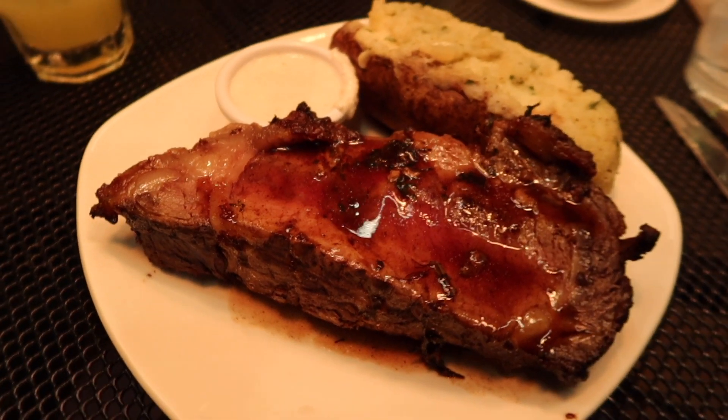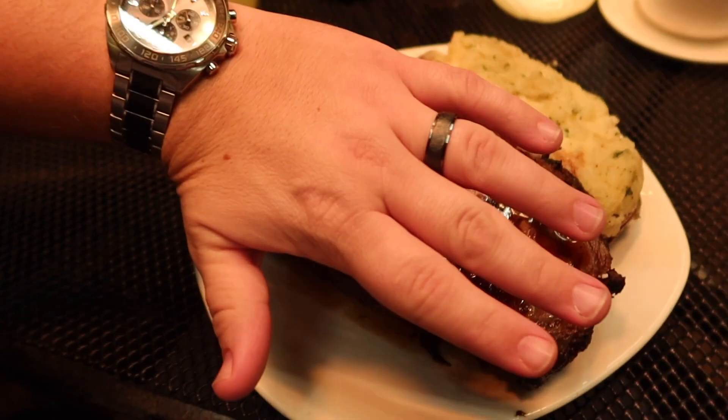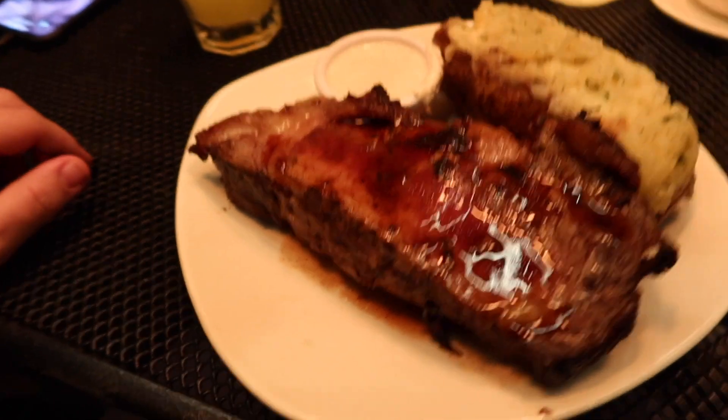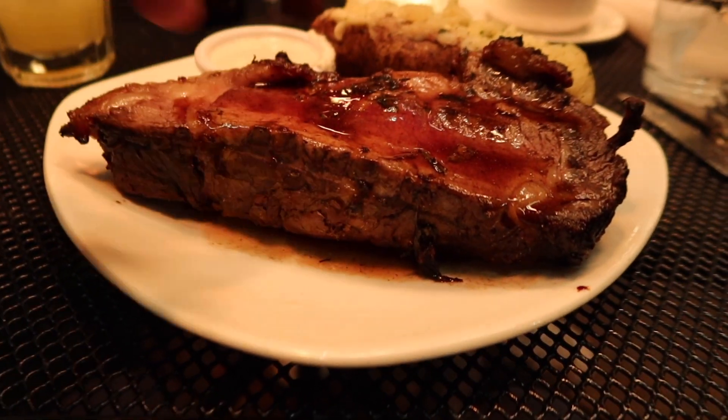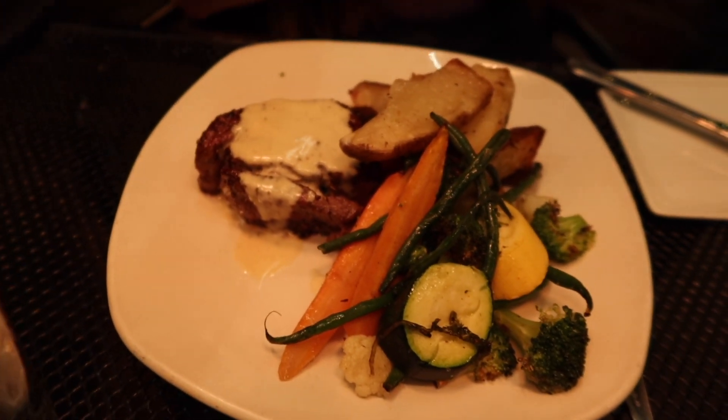There's the prime rib right there — which is absolutely huge. It's the thickness, like three inches. It's massive. And here's Sammy's filet, which looks really pretty — with vegetables and a blue cheese sauce.